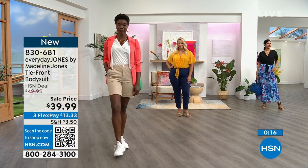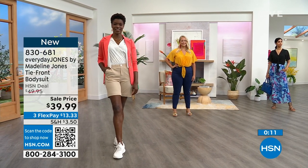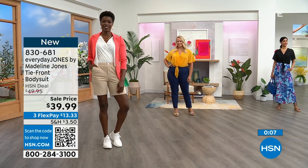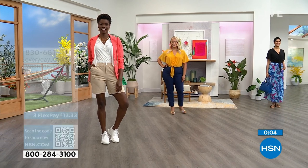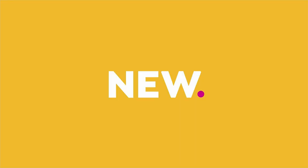You may have seen a lot of hosts wearing this very bodysuit in the last week or two - we got it in the back and everybody was grabbing it. We do love it as well. If you want to save a little bit more, if you apply for the HSN credit card when you're approved, we'll give you $10 toward any single item purchase. The other perk is you get extra flex payments on things like fashion and beauty.